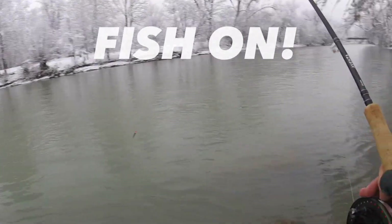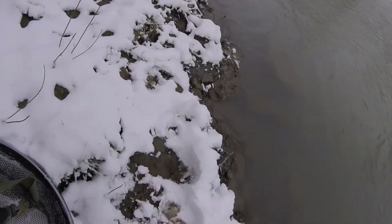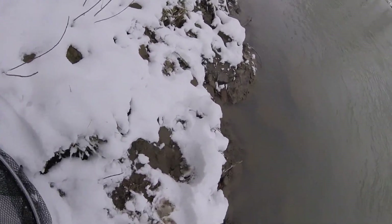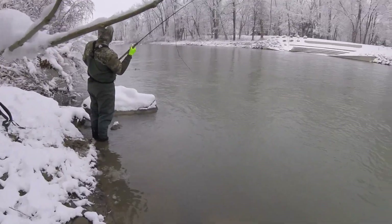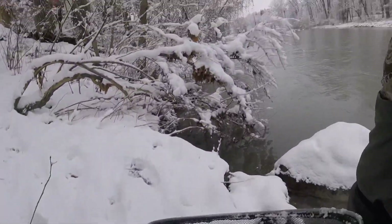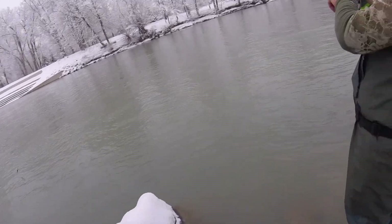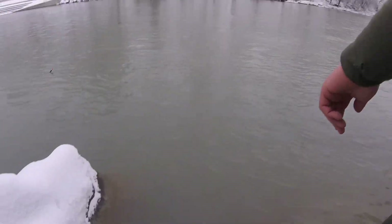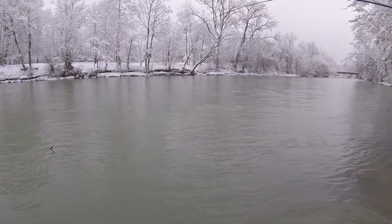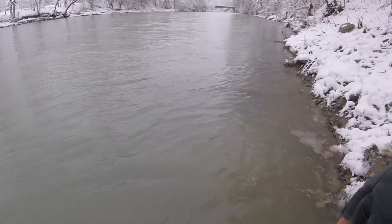That's a big fish, holy crap, I'm getting the net. So you're going to have to try to get him past this rock, so you might want to take like two or three steps. It might take us a time or two to get him. Just take your time.